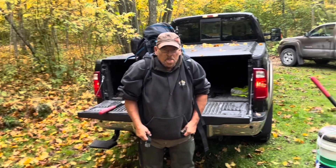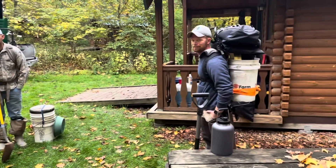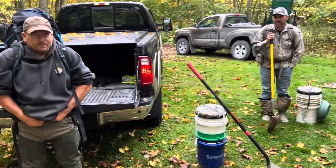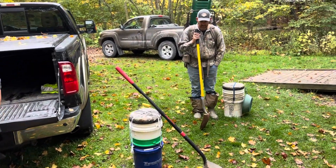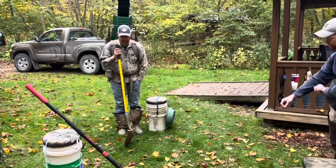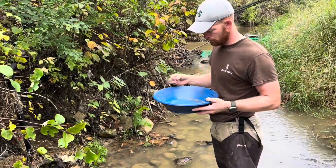All right, we're getting ready to hit the creek. We got not only three but four in our group now. We're gonna go hit a place where we went last time and see what it looks like, check out the water and all that. We'll see you down at the creek. Now Mike just found a garnet in his pan.